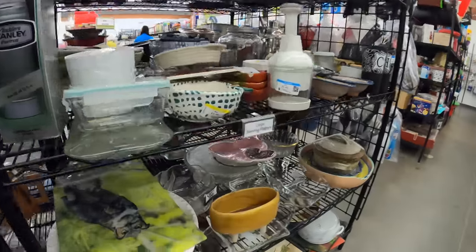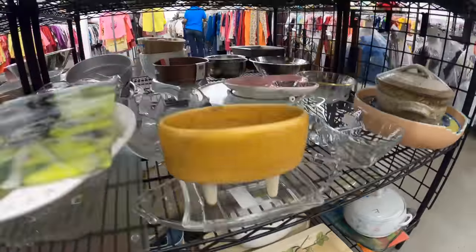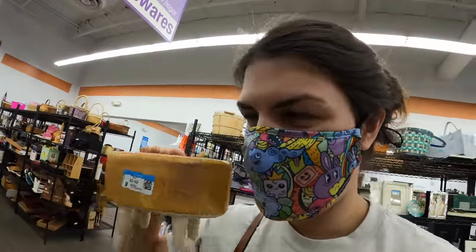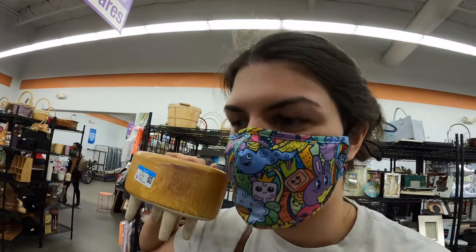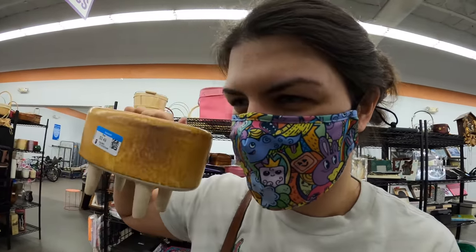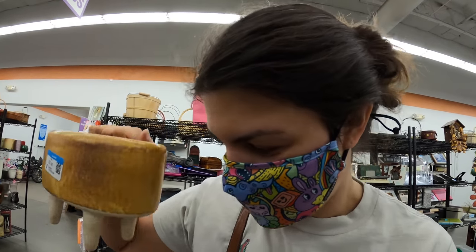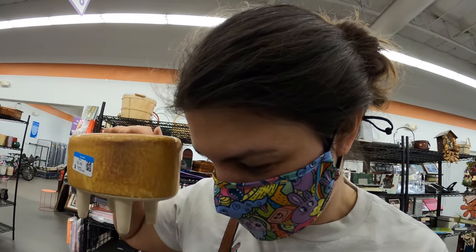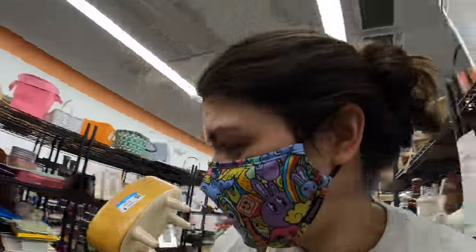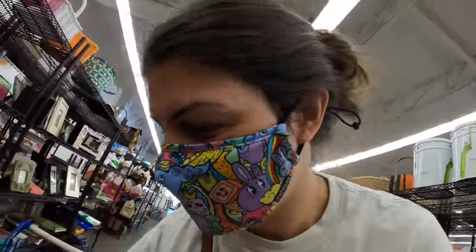Speaking of weird things that confuse me, why does this planter look like a clawfoot bathtub? And why do I like it? I can kind of just picture one of those big crawly ferns out of it — an ivy of some sort, just up on a little pedestal, just falling down off the table. There's something wrong with me today, I think. I'll get it, put it in my booth.